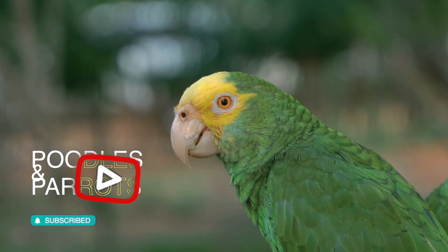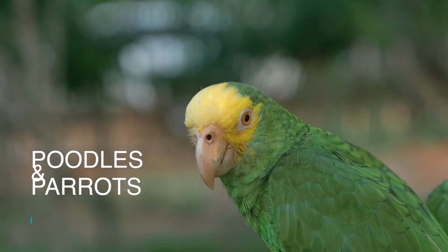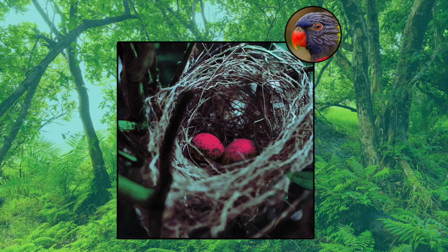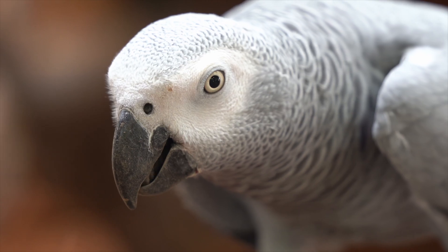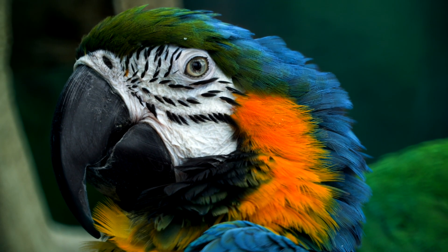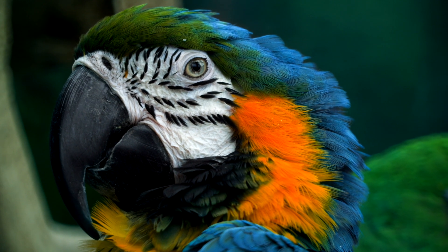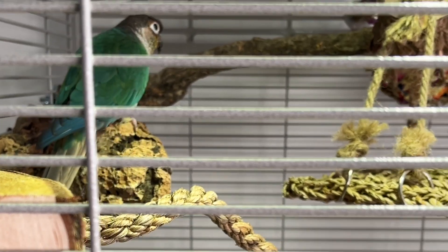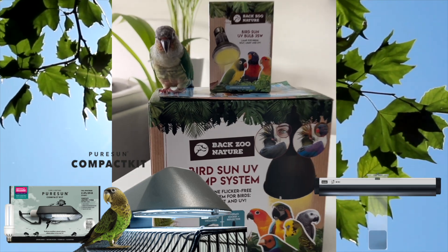It's a superpower that keeps them thriving. Don't forget to subscribe to our channel, Poodles and Parrots. UV light allows birds to see colors and patterns that are invisible to us, which is essential for species recognition, reproduction, and survival. Without UV light, birds lack the natural color and pattern perception essential for their well-being. A UV lamp provides them with this indispensable spectrum, which significantly improves their quality of life.